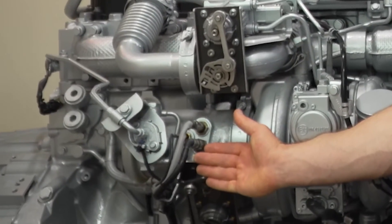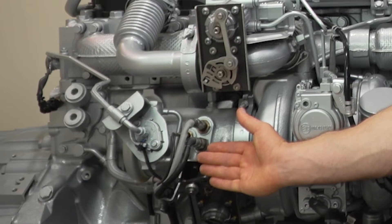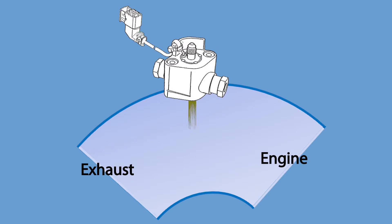Supporting the DOC is the HC, or hydrocarbon doser. Its job is to spray small quantities of diesel fuel into the exhaust ahead of the DOC when leftover hydrocarbons from combustion are insufficient to produce the right amount of heat.